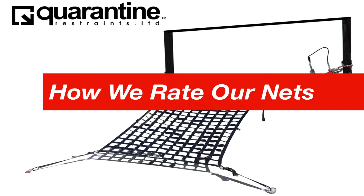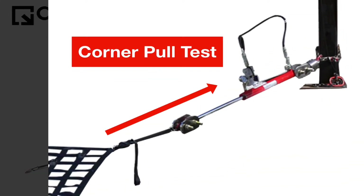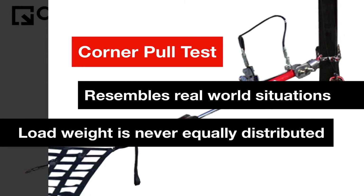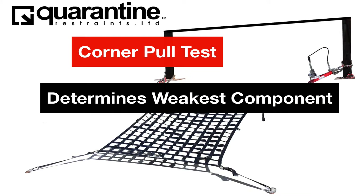Let's review how we rate our nets. This is what we call a corner pull test, which resembles a real-world situation where the weight of the load is usually never equally distributed, but rather all in one section. This test also determines the weakest component.